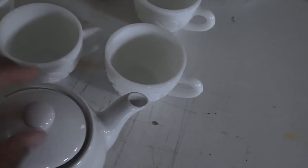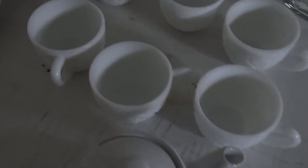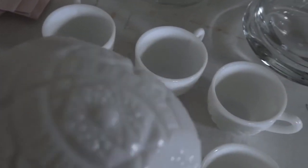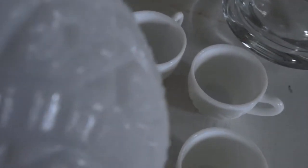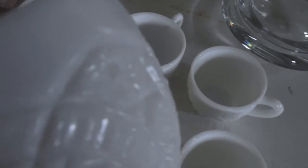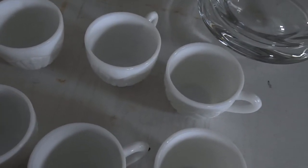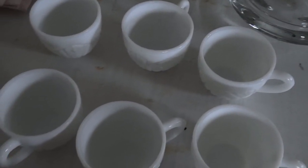I also got these milk glass teacups at my local Goodwill. I just love these milk glass teacups — I hope you guys can see that detailing on it, it's really pretty. I got six of those and they were 50 cents each.